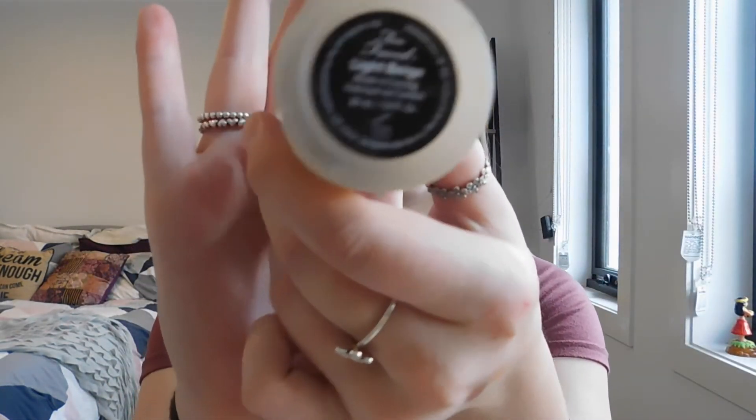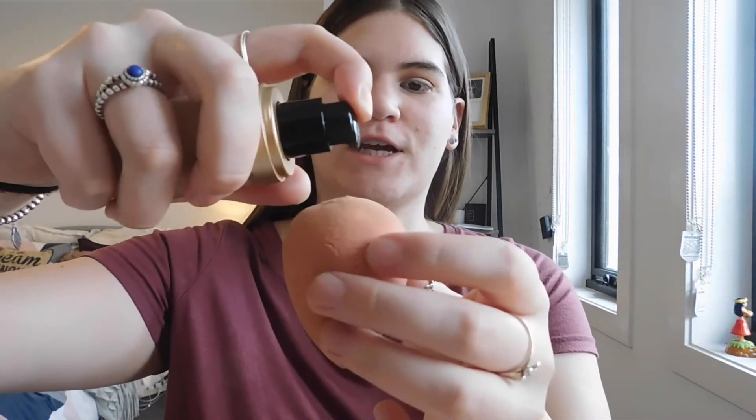For foundation I'm going in with my Too Faced Born This Way, which I just repurchased, in the shade Light Beige. This is my tanned color so it is going to be a bit dark on me, but I'm going to use it anyway because my other one is almost out. Going with this fresh new one — dotting that on the face and blending it out. Foundation is all blended, and I also just quickly tied my hair back.